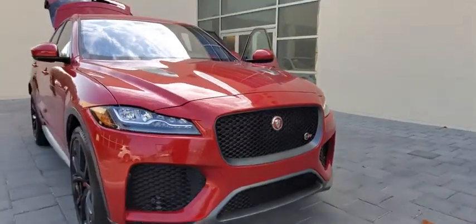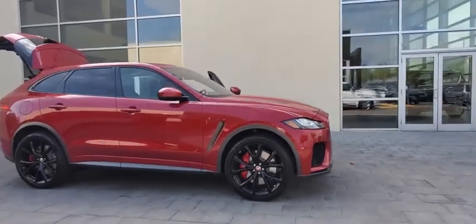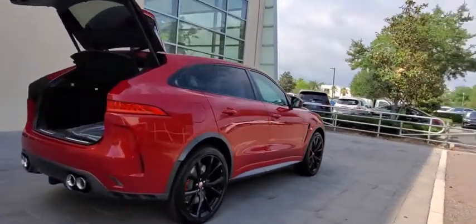We are pleased to show you the 2020 Jaguar F-Pace. The first Jaguar luxury performance SUV brings together sporty handling and dramatic beauty with everyday practicality and efficiency.